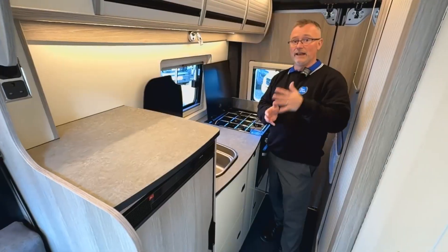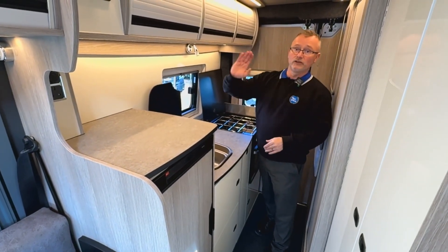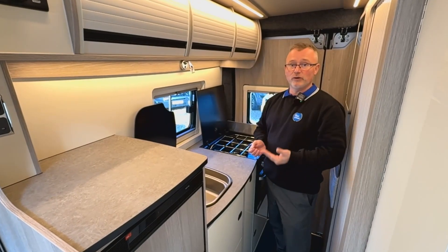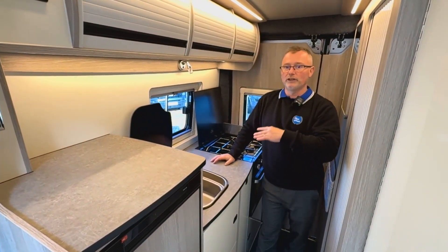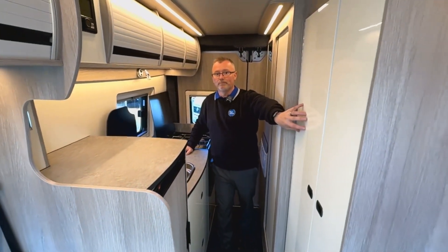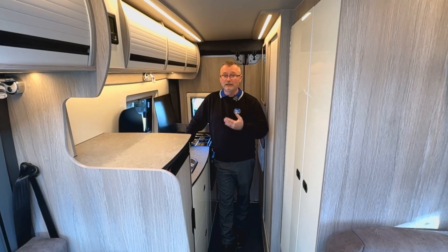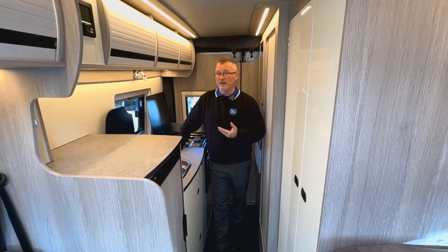In the kitchen we have an electric compressor fridge, a good slab of work surface, and the control panel for the Truma gas and electric heating and hot water system. There's also a sink, a gas oven and grill combi, plus three gas hobs, and plenty of storage space above and below. On the opposite side we have a good sized wardrobe. It's surprising how much you can fit into such a compact space, and Wildaxe have managed it without too many issues.